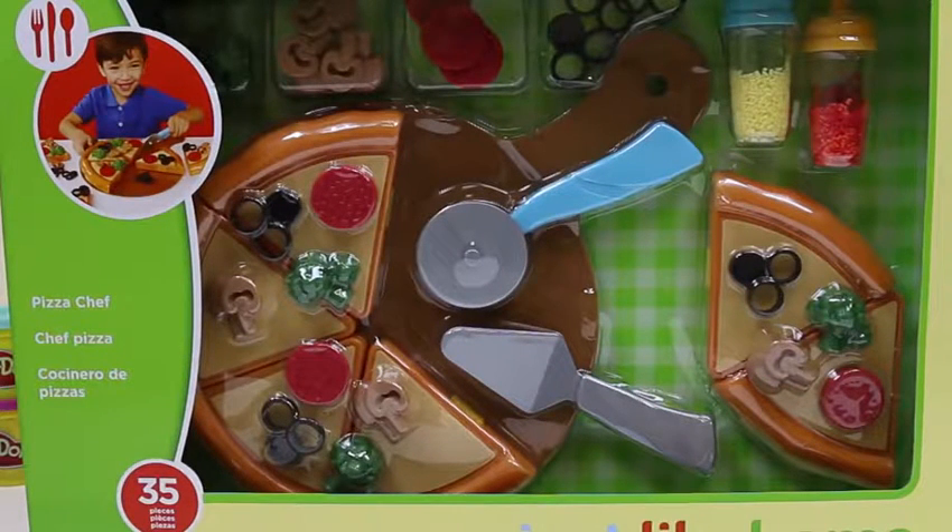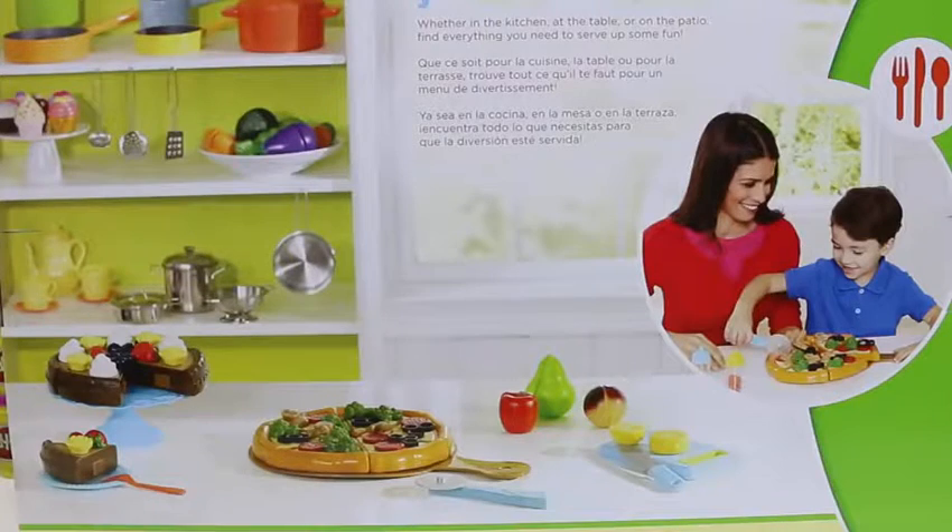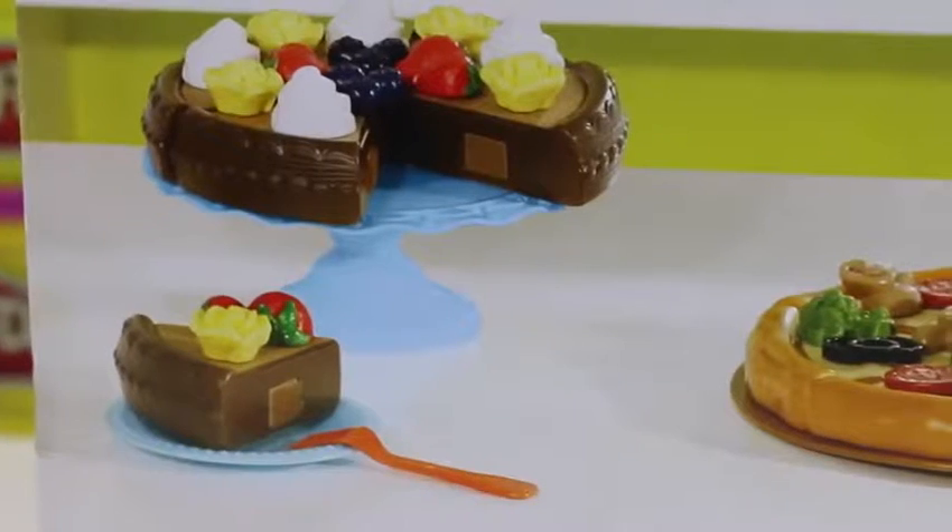Hey everyone! Awesome Disney Toys here, and today I'm super excited to bring you another Just Like Home playing kit! This one's a pizza chef! I just love pizza — it's one of my favorite foods! I can't wait to put all these toppings on!